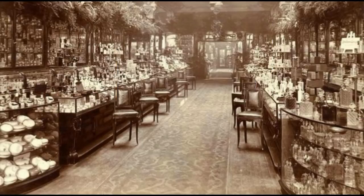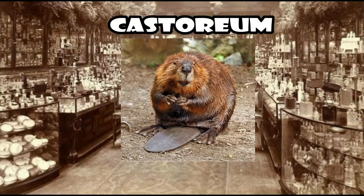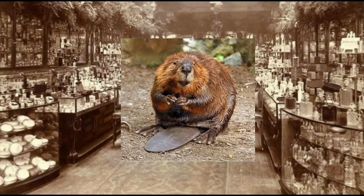Next up, castoreum. Castoreum is the exudate from the castor sacs of the mature North American or European beaver. It's a yellowish secretion, and beavers use it in the wild in combination with urine to scent mark their territory. It's a chemical compound mostly coming from the castor sacs, located between the pelvis and the base of the tail — so sort of the bollock area, but not from the testicles. Because of its close proximity to the anal glands, castoreum is often a combination of castor gland secretions, anal gland secretions, and urine.